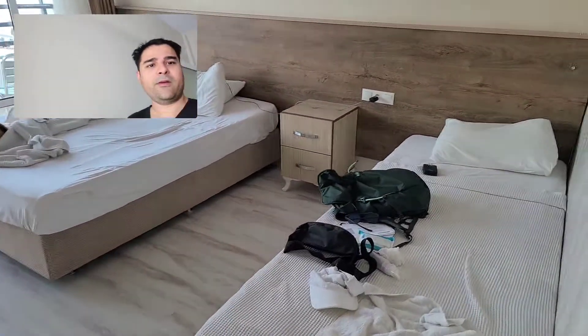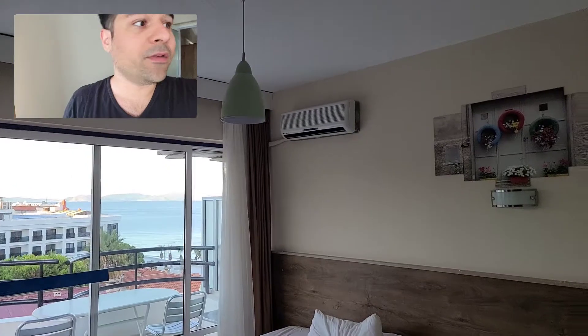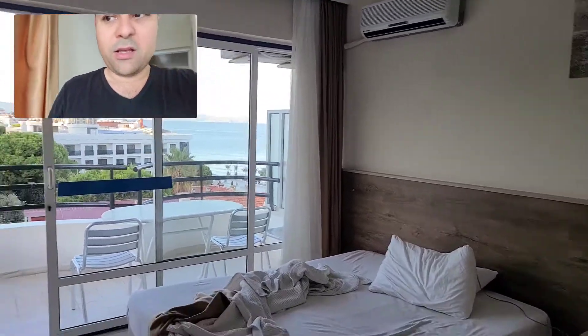Again, another bed right here, a nice design up top. I like the design and color of this room — it's very elegant.